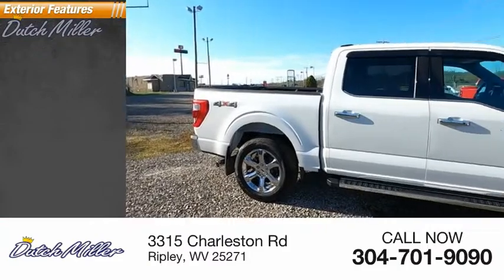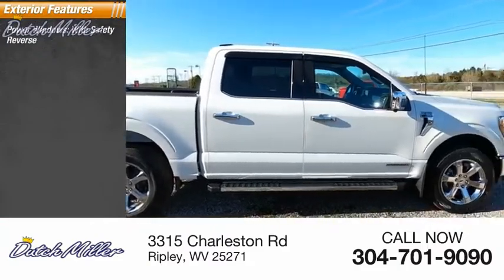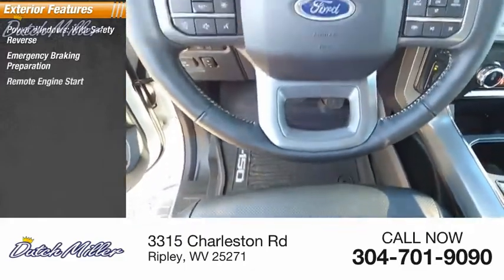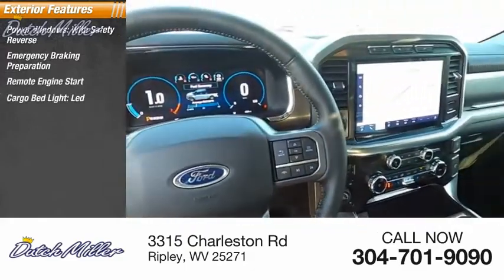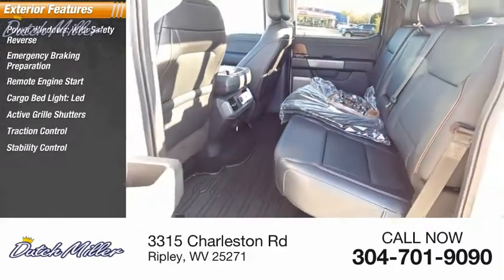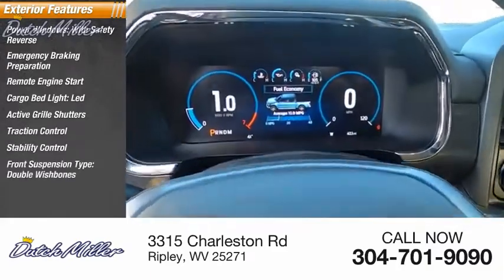Here are some of this vehicle's great options: power windows with safety reverse, emergency braking preparation, remote engine start, cargo bed light, LED, active grille shutters, traction control, stability control, front suspension tight, double wishbones.